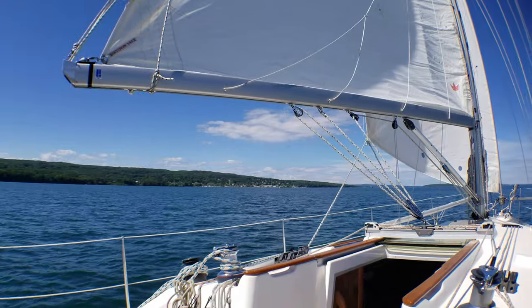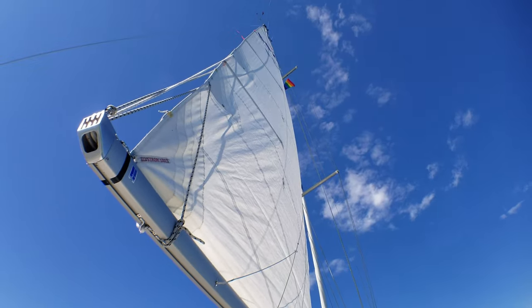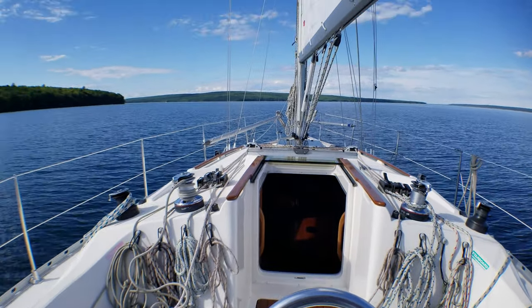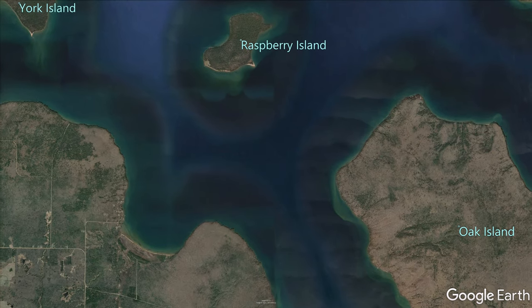We're out on Lake Superior — no dolphins, but it's pretty cool. We had a little change of plan: instead of going to Michigan Island, we decided because of the wind it seemed better to head over to Raspberry Island. We can probably hear the motor running in the background, which means we lost the wind, so we're motor sailing. But we're hoping once we turn this point, we'll get the wind back.